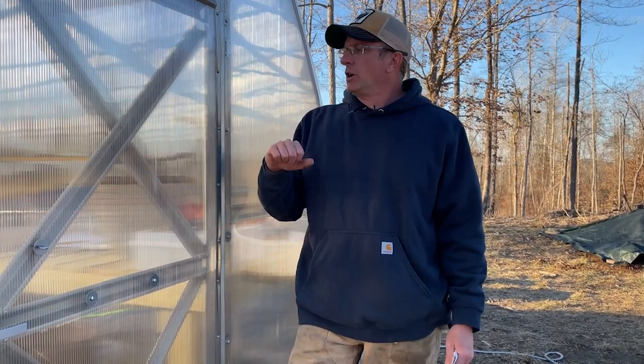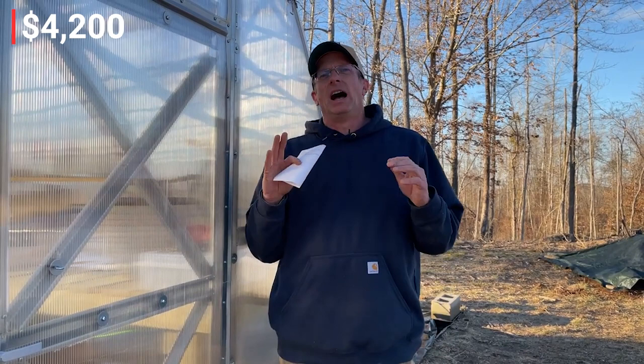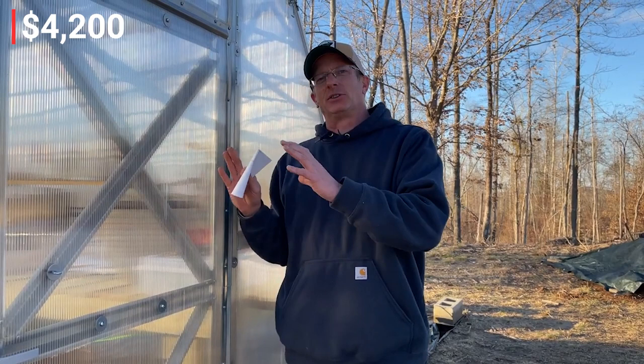I have a Planta greenhouse — I'll put the link below. I absolutely unequivocally love this greenhouse. When I was shopping, it really wasn't a choice for me; I'd heard such great things about Planta. I'm not endorsed by them, I just love their product. I looked at hoop houses and other options, but I wanted something long term. The one I have is a 10 by 26 and I paid $4,200 for it. When you say $4,200, that is not the full cost — that's just the cost for it to get here.